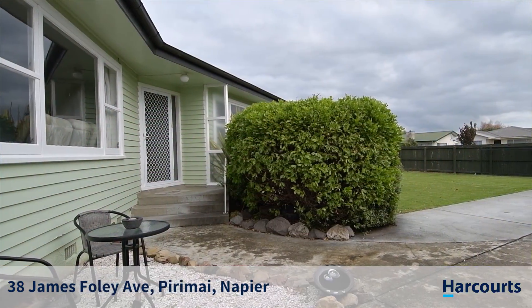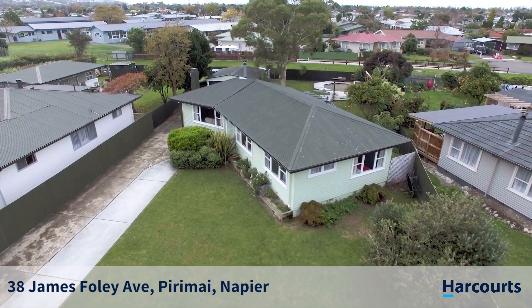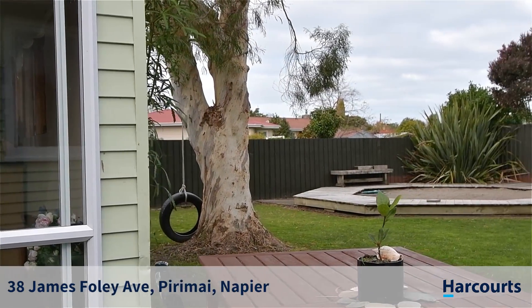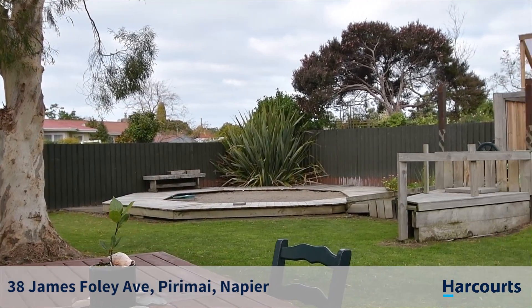This stunning, fully fenced property is a dream in so many ways. There are large spaces for the family boat or caravan, and a place for teenagers and small children alike to have their fun.